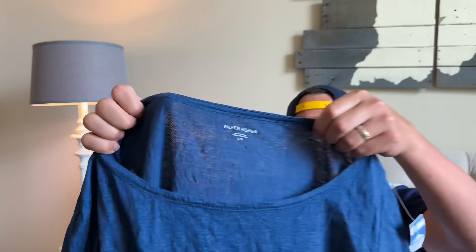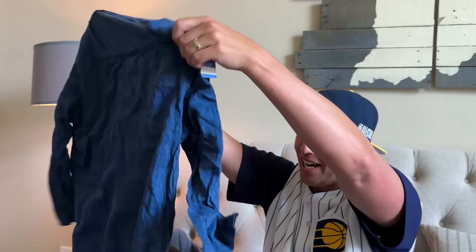Here is another women's brand — Eileen Fisher. I just can't pass it up. $7.99 for this long dress or muumuu — I don't know what you call it — but it was 100% linen.